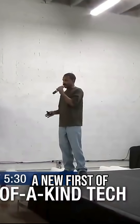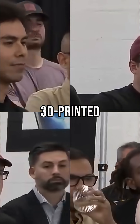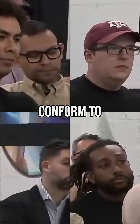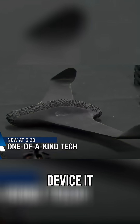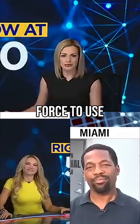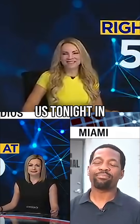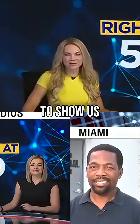A South Florida based company revealed a new, first-of-its-kind technology: 3D printed batteries that can conform to any shape of the device it powers. The tech startup is even landing a new partnership with the Air Force to use the batteries in military drones. Local 10's Terrell Fournay is with us tonight in Miami to show us more.